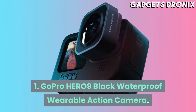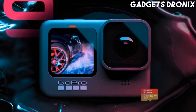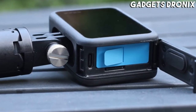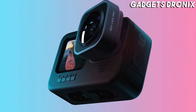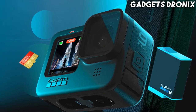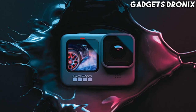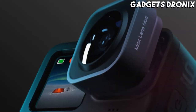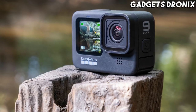Number 1: GoPro HERO9 Black Waterproof Wearable Action Camera. The GoPro HERO9 Black has fantastic video and photo quality, seamless smartphone integration, top-notch editing software, and the best selection of mounts and accessories in the business. It's also completely waterproof. A single press of the shutter button powers the camera on and starts recording, or you can even control it with your voice. This ease of use is what makes the GoPro a standout wearable camera pick. Plus, with its large spread of accessories and mounts, it's incredibly easy to wear or attach to practically anything.